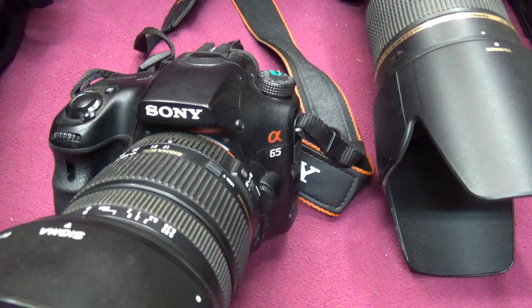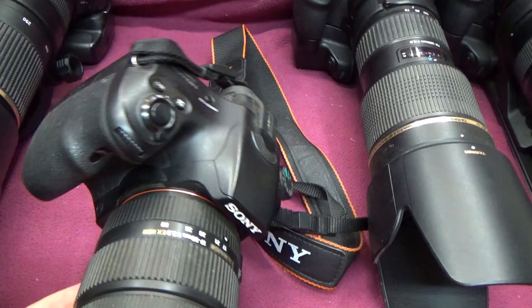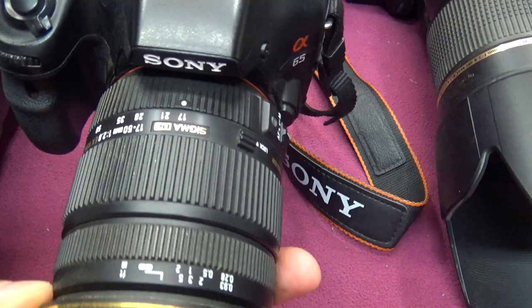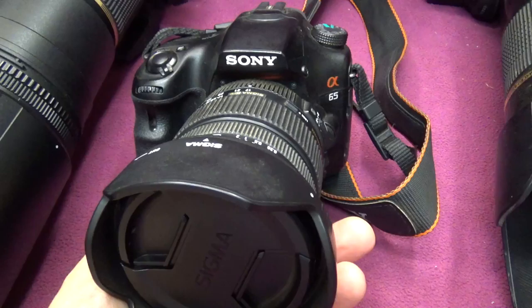Next, when they switched over to what they call an SLT instead of an SLR, this is the Sony a65. There's no grip available for this model, but I keep a wide-angle lens on it — a Sigma 17 to 50mm with a constant f2.8 aperture. I use this camera often for motocross wide-angle shots.